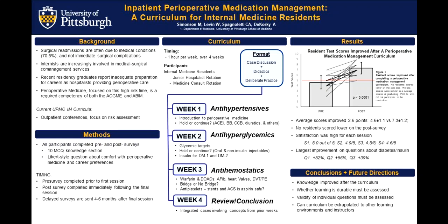Hello, my name is Michael Simonson, and I am an Academic Clinician Educator Scholars Fellow and a Hospitalist in the Division of General Internal Medicine. I'll talk to you about an inpatient perioperative medication management curriculum that we've implemented for the internal medicine residents.